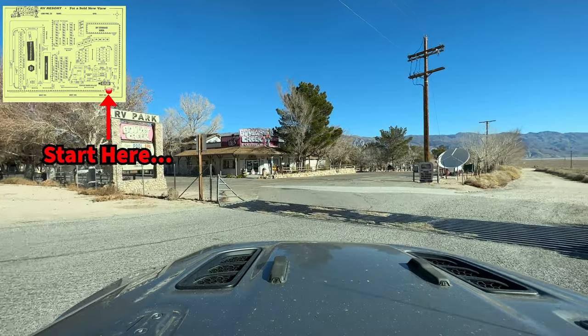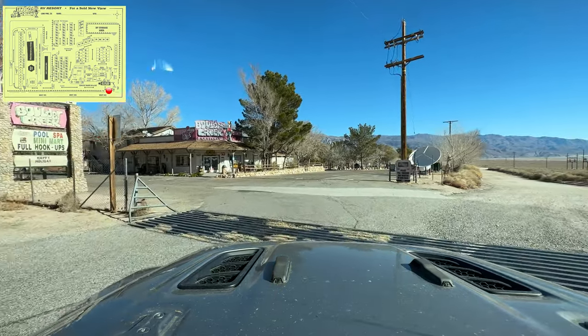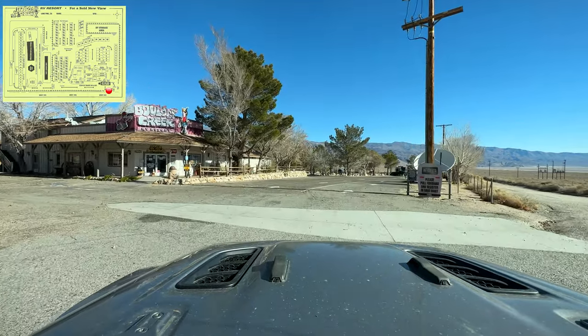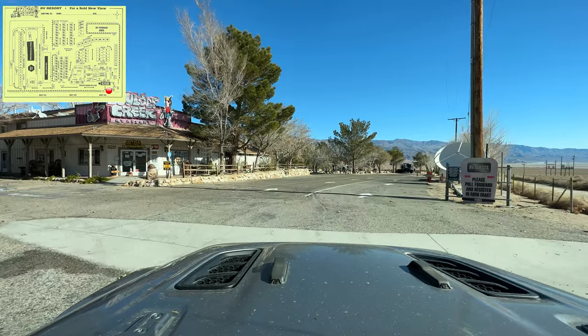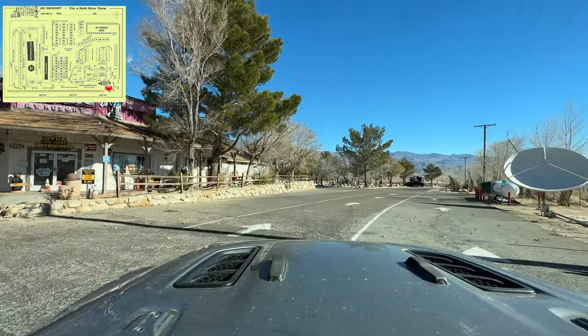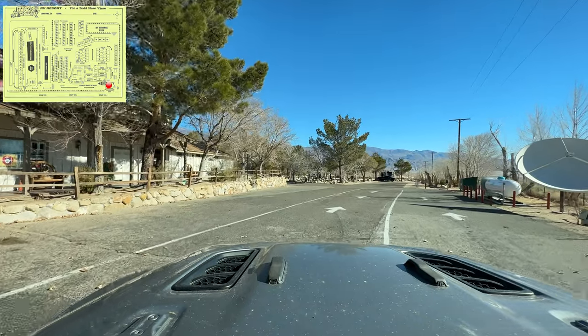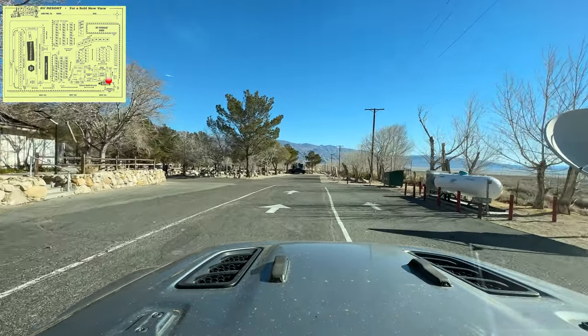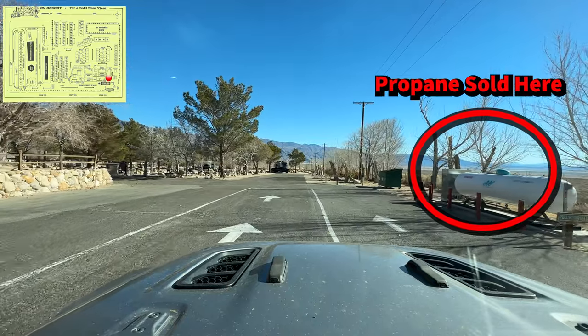Okay, so here we are coming into the park — this is Boulder Creek RV Park & Resort, right outside of Death Valley. We're in Lone Pine, California, about four hours north of Los Angeles, off the 395 freeway on the east side of the Sierra Nevadas. This is going to be a drive-through tour.